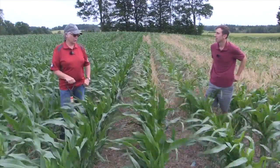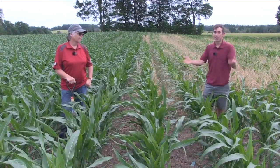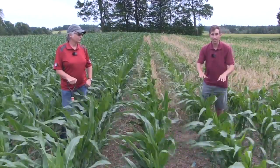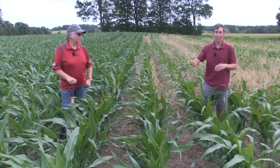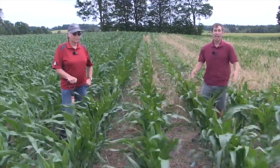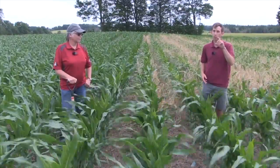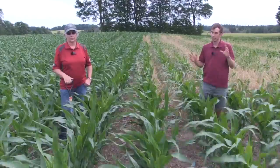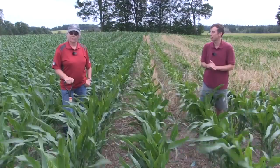Make sure you understand what your goal is and adjust your termination timing to fit your goal. And if you feel like you're going to get more benefit by leaving that rye and planting into it, make sure you're getting it killed just before or just after planting. Make sure you're getting that seed down to moisture, especially in a dry spring. If you need more down pressure, check and get that seed down well into moisture, because rye can take it away. Great cover crop — it just needs to be well managed in the springtime.